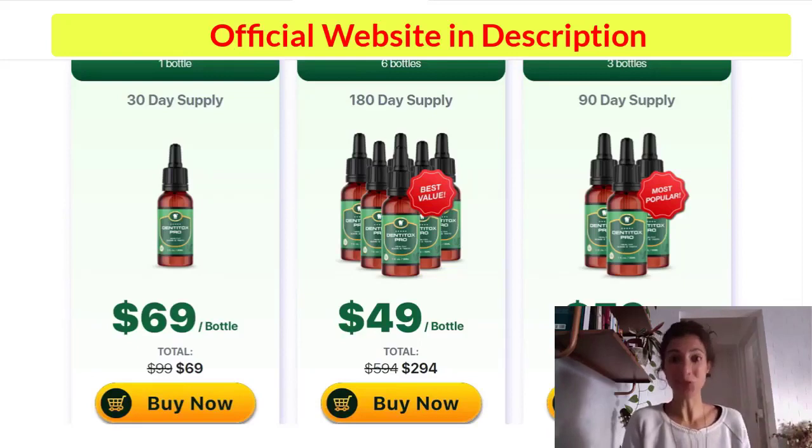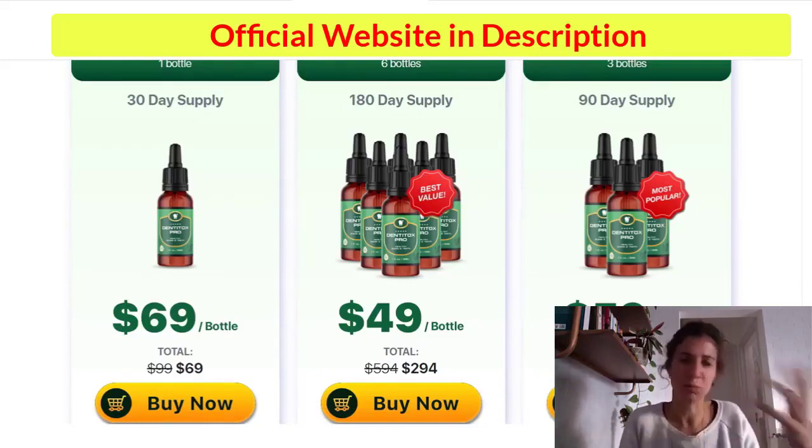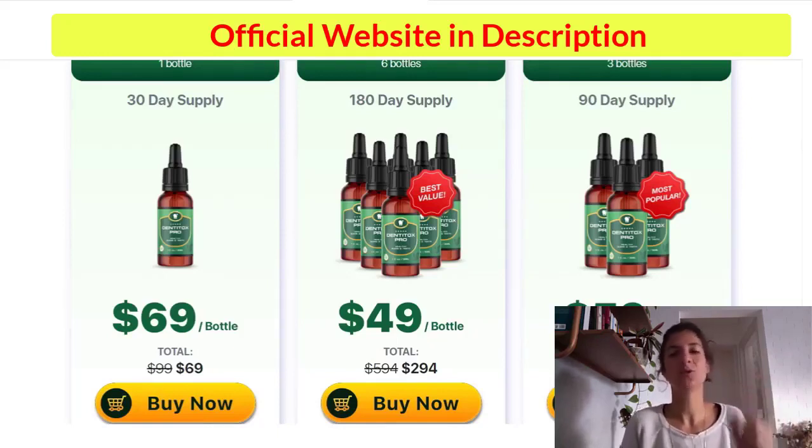How should you use Dentitox Pro? For it to work, you have to take it every single day, preferably 30 minutes before an important meal — it may be your breakfast or lunch. It comes in the form of oil drops, and you have to take six drops every single day, 30 minutes before you actually have your meal. That's very important for it to have results, because if you don't take your treatment seriously, you probably won't see results and you'll get frustrated.